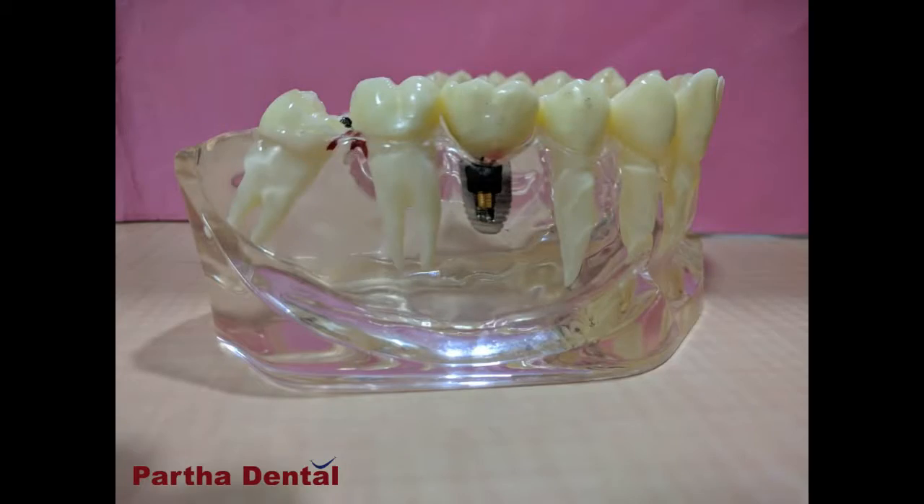The second option is a fixed one. In fixed options for replacing a missing tooth, we have 2 varieties: one is called a bridge and the second is an implant. Let me explain both with the help of our study model. This is a model of a lower jaw with one tooth missing. In a bridge, we have to cut the tooth in front of the missing tooth and the tooth behind it — we cut them short from all sides and give them 3 caps joined together. The center one, which was missing, gets replaced. This is a bridge.